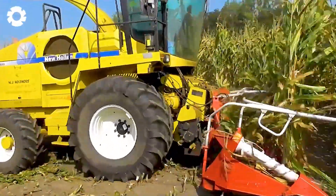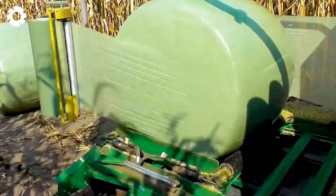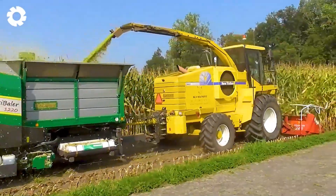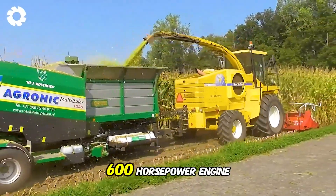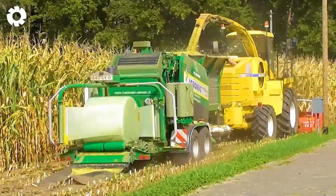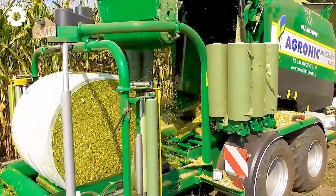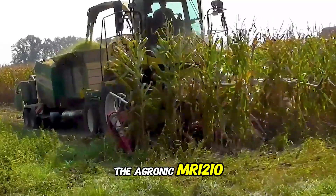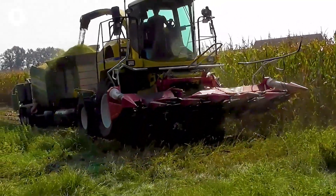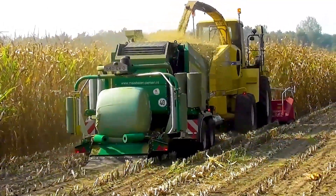Witnessing the livestock feed harvesting process is truly impressive. The New Holland FX-60 Harvester, powered by a 600-horsepower engine, works efficiently with the Kemper 345 six-row header. The Agronic MR-1210 multi-bale round baler quickly receives, compresses, and packages the feed in an organized manner.